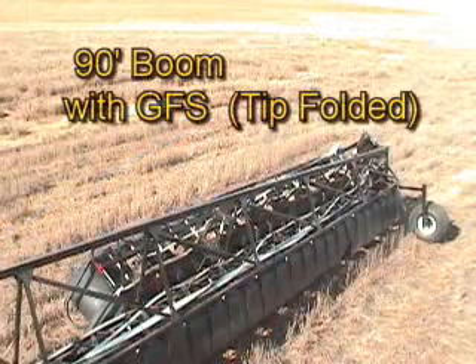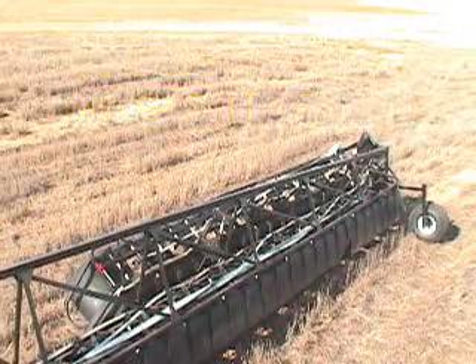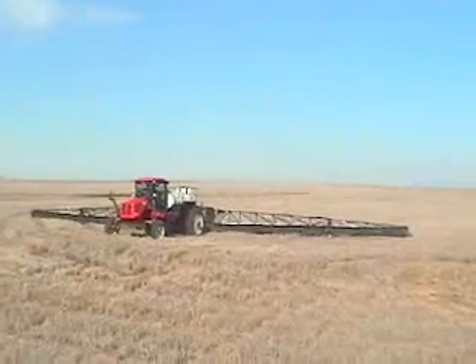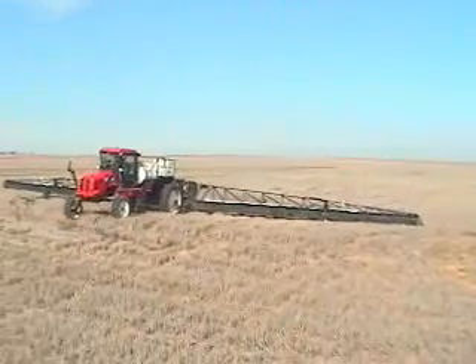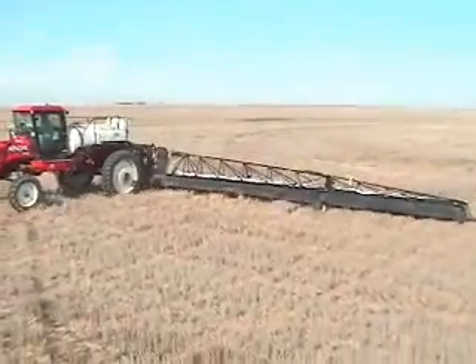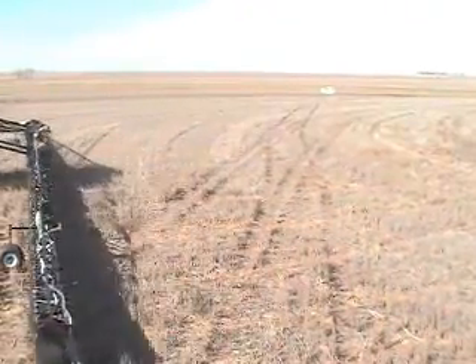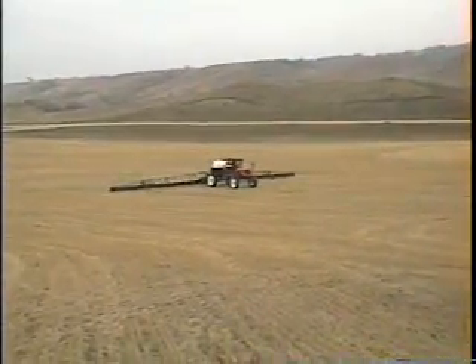60 to 90 foot is a 50% increase in acres per hour. Even at 9 miles per hour, the 33-acre increase from 65 to 98 acres per hour earns $4 per acre for a $132 increase per hour. The other way to look at this is a one-third reduction in cost per acre. You could pay for a complete new 90-foot boom system with GFS in less than 200 hours. After that, it's all in your pocket.